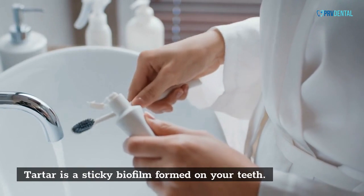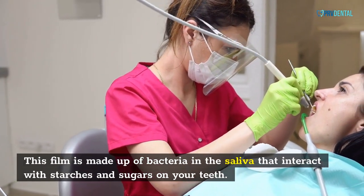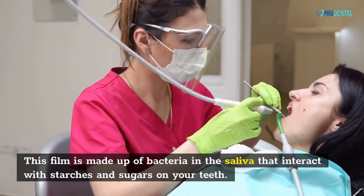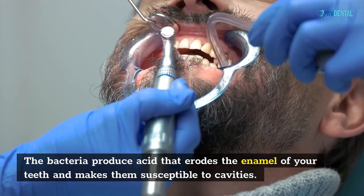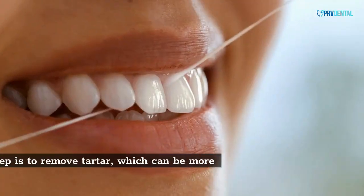Tartar is a sticky biofilm formed on your teeth. This film is made up of bacteria in the saliva that interact with starches and sugars on your teeth. The bacteria produce acid that erodes the enamel of your teeth and makes them susceptible to cavities.